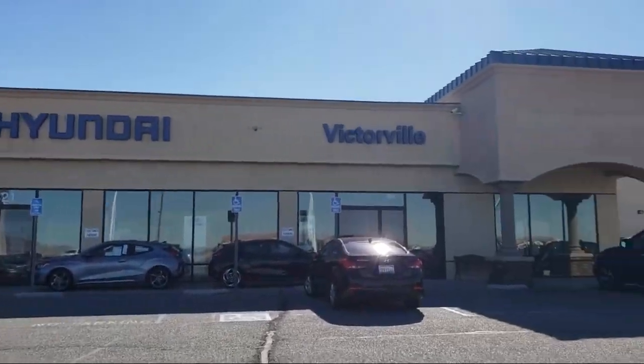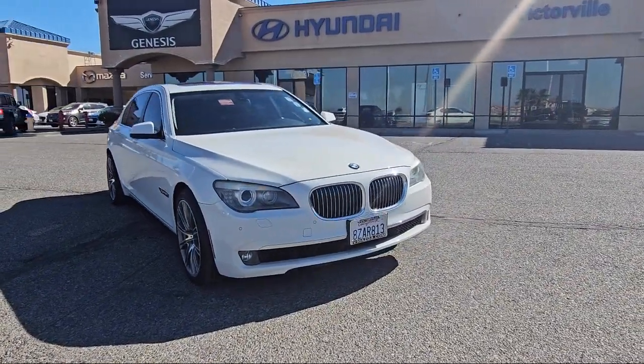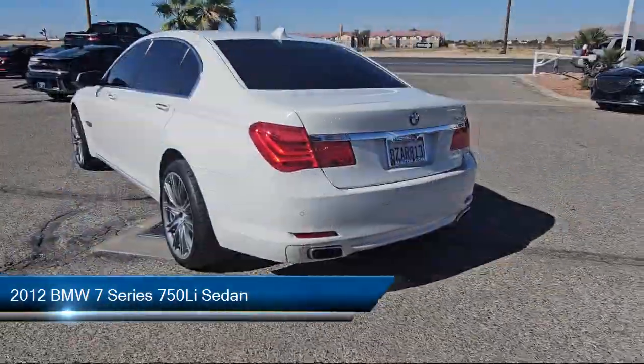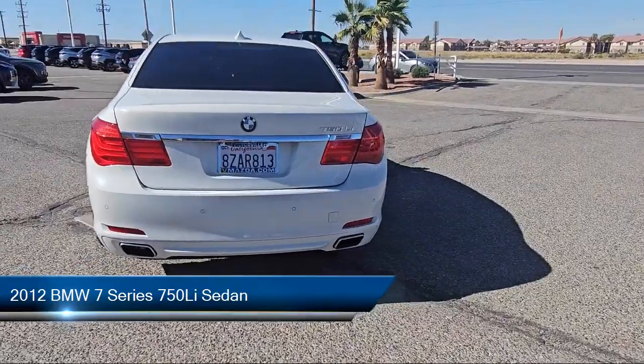Welcome to Victorville Hyundai, and here's a look at another one of our great vehicles from our inventory. It comes equipped with navigation, HD radio, keyless entry, auto tilt-away steering wheel, auto dimming door mirrors, and heated front seats.